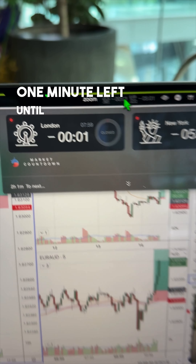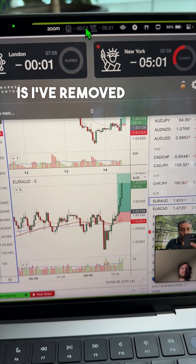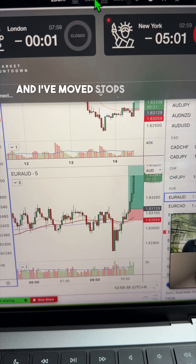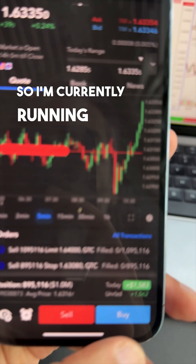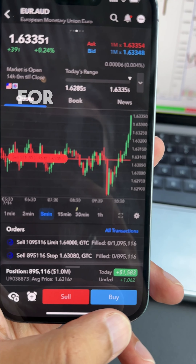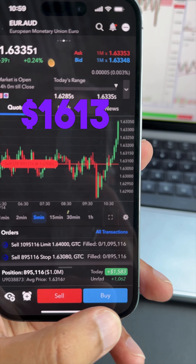There's one minute left until London opens. What I've done so far is I've removed 20% of the gains and I've moved stops to half hour at 08 price. I'm currently running for nine standard lots for $1,093, for a total net on this of $1,613.